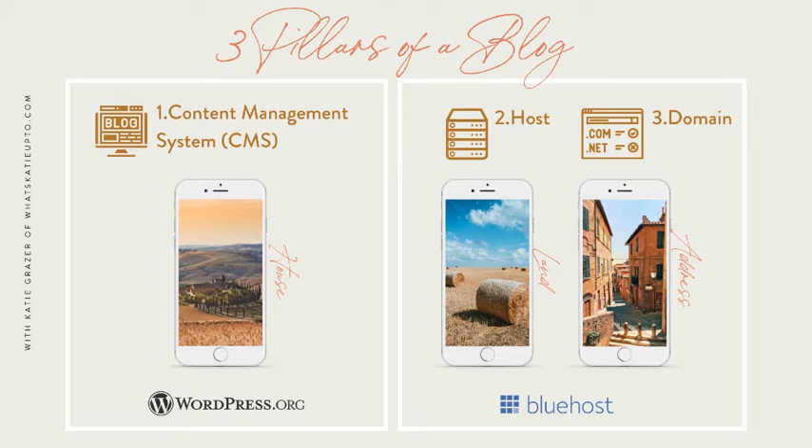Second, you need a website host. The land your blog — your house — is built on is called a host. A blog host provides space on their server to store your blog information. Hosting with Bluehost starts at about $2.95 a month, and it's 100% worth it. Third, your blog needs an address so people can find you, and this is called a domain. Your domain is the blog URL that you can give to someone so they can visit. With Bluehost, you can get a free domain in the first year.